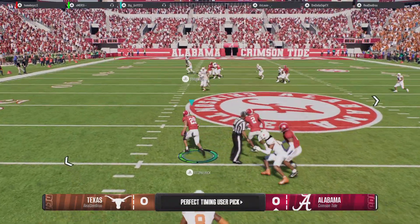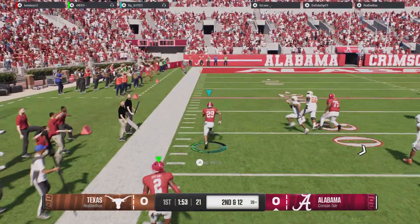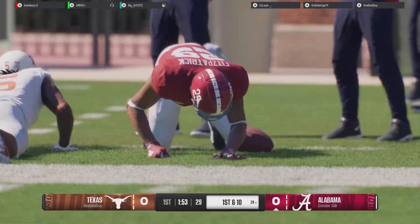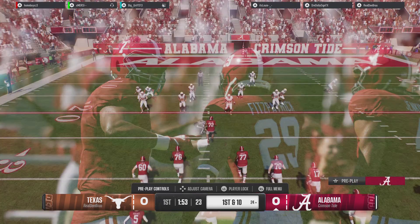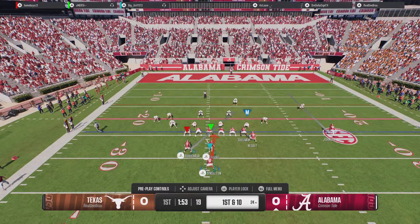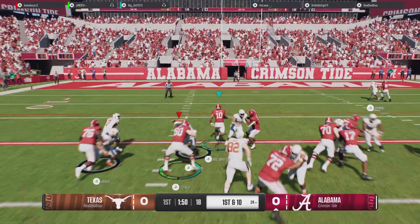And that pass is picked off. Got some room to run, he's at the 40, steps out of bounds. Not only does he get the ball back — what a return to set up the offense. That's a double whammy for this offense, because on their opening drive, not only did they turn it over with the interception, but they've now set their defense up in a really tough spot deep in their own end.